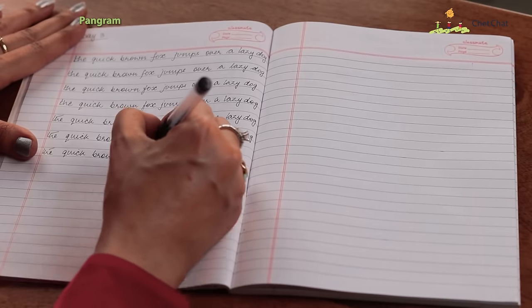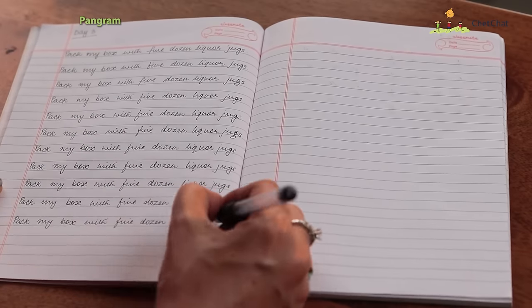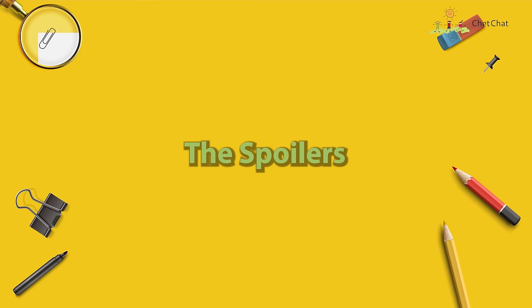Day Three: pangrams. On Day Three I started with an English pangram. A pangram is a sentence containing all the letters of the language at least once — all 26 letters in a single sentence. I chose two fun sentences: 'The quick brown fox jumps over a lazy dog' and 'Packed my box with five dozen liquor jugs.' I wrote them at the top of two separate pages and repeated them across the entire page to analyze my handwriting and find all the places where I needed to improve.